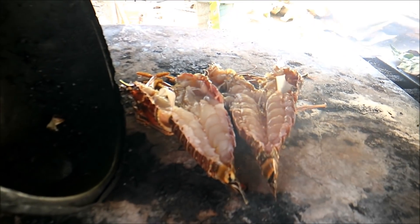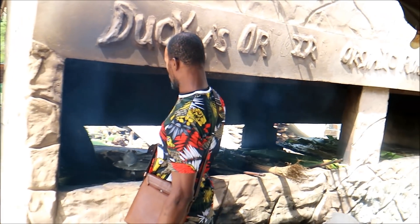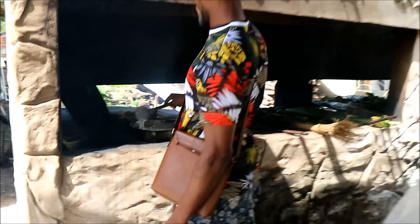Look at that — the lobster is being grilled right there, boy! So this is the man himself, this is where the place is named after — Ducky's — and he's working on that lobster sauce right there.